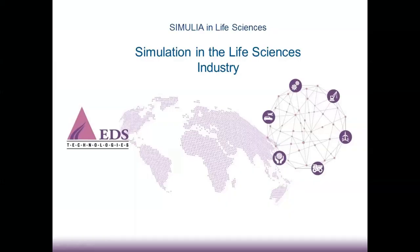Hello everyone. Very good afternoon. Welcome to the webinar on Simulia in Life Sciences. We would like to start the webinar session now and welcome everyone for this webinar on Simulia in Life Sciences.